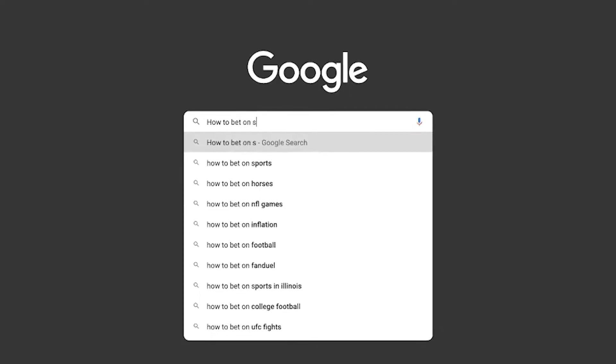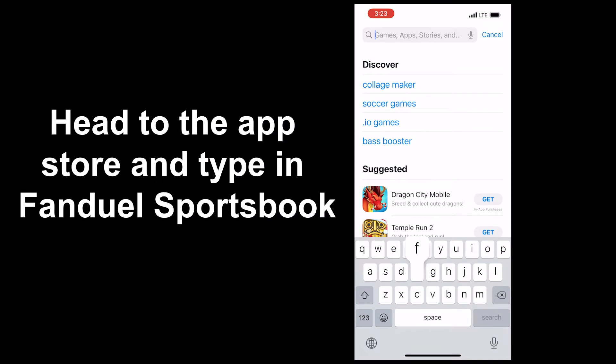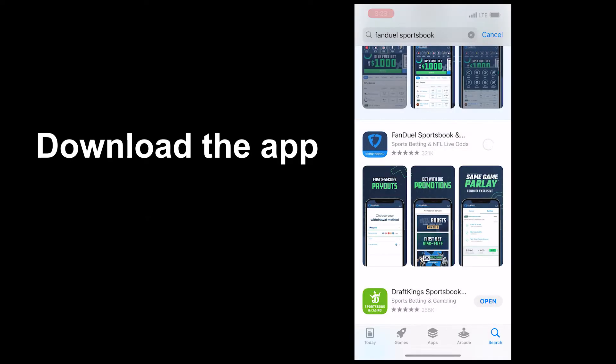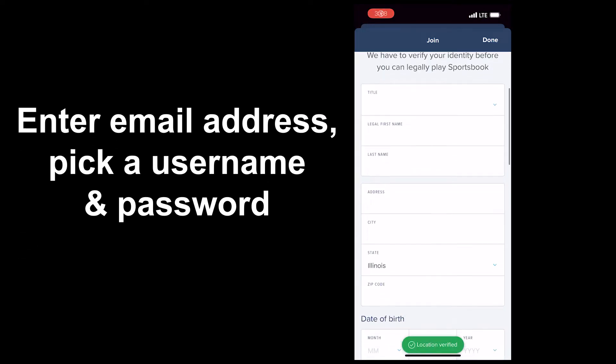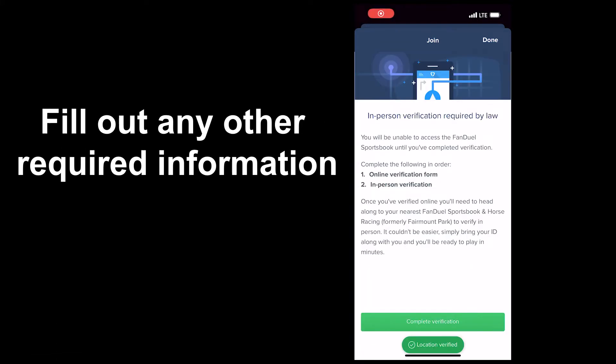But in this video, I'm going to teach you everything that you need to know to begin placing those bets. You probably hopped on Google and searched how to bet on sports in Illinois. Step 1: head to the App Store and type in FanDuel Sportsbook. Then download the app, create your email address, set up a password. It's going to ask for a few bits of information like your name, address, just to make sure you're located in Illinois. After that, step 2: drive to the sportsbook.